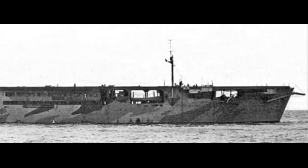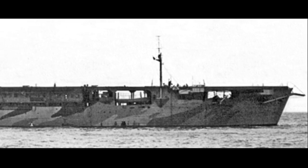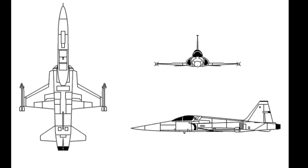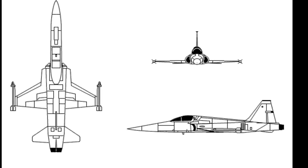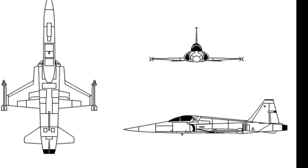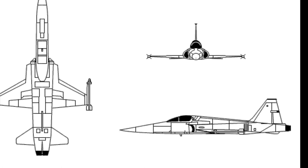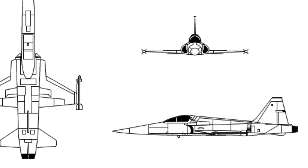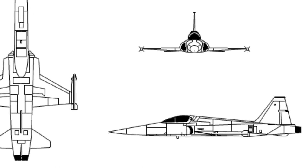Development was started in the mid-1950s, as the U.S. Navy needed a smaller fighter intended to operate from the Navy's smaller escort carriers. As the U.S. Navy withdrew the escort carriers, Northrop continued to develop the aircraft. A two-seat advanced trainer designated N-156T, and a single-seat fighter designated N-156F, were developed.